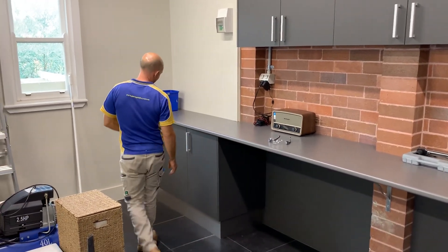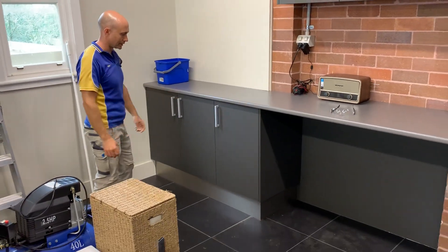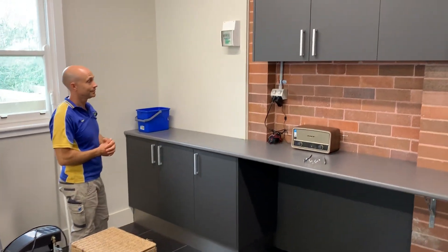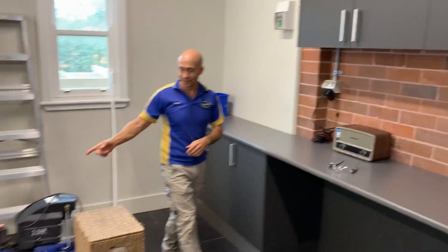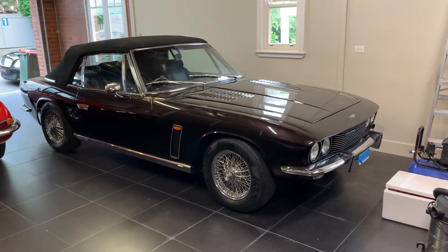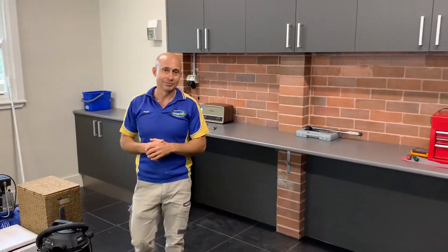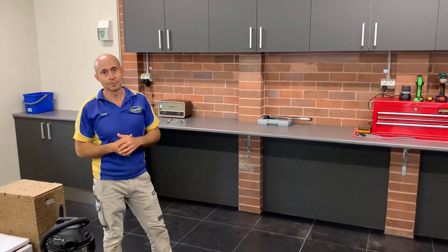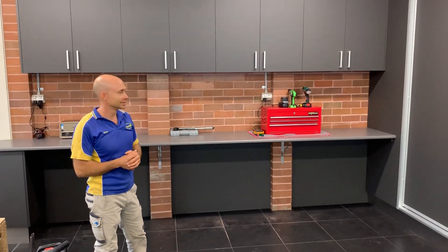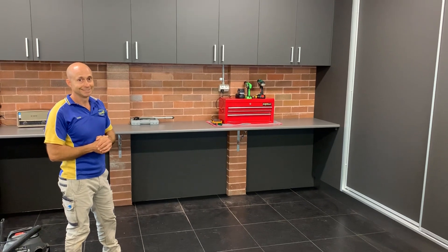Coming along here we've also got cabinets so the customer can get more product underneath and out of the way. Shannon, get one look at the Jensen for me before we shut the video! Thank you very much for watching Garage Blitz — if you're looking for quality custom garage cabinetry, look no further than the CGC Custom Garage Cabinet system. Thanks for watching Garage Blitz TV again. Cheers, peace!